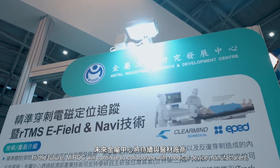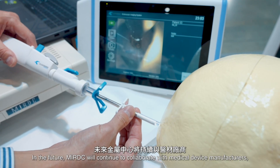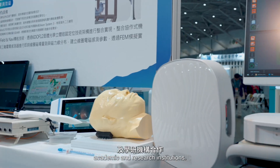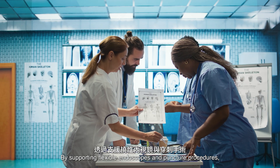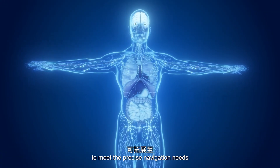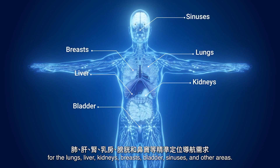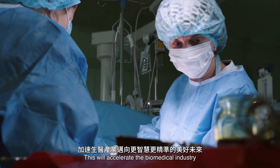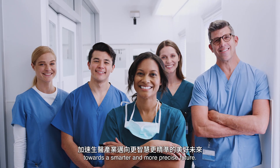In the future, MIRDC will continue to collaborate with medical device manufacturers and academic and research institutions. By supporting flexible endoscopes and puncture procedures, the system can be expanded to meet the precise navigation needs for the lungs, liver, kidneys, breasts, bladder, sinuses and other areas. This will accelerate the biomedical industry towards a smarter and more precise future.